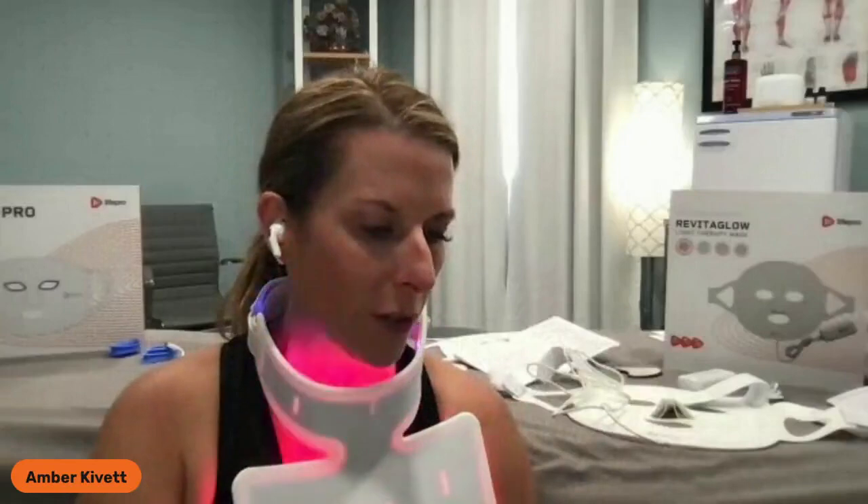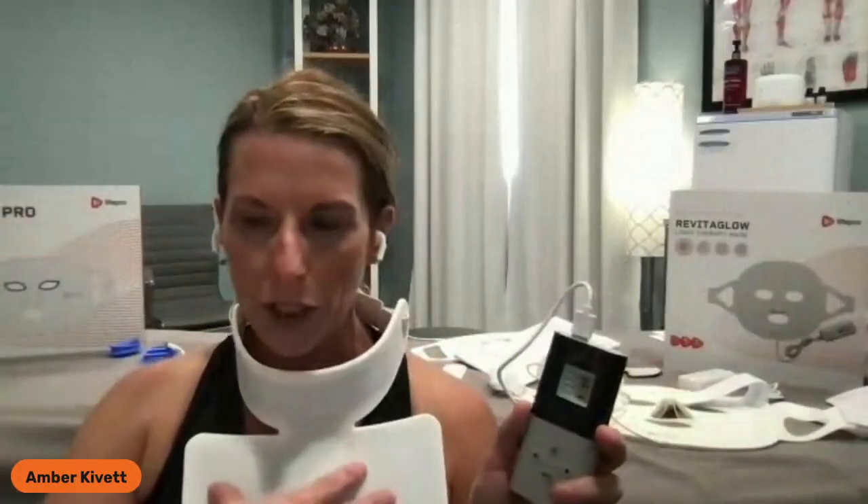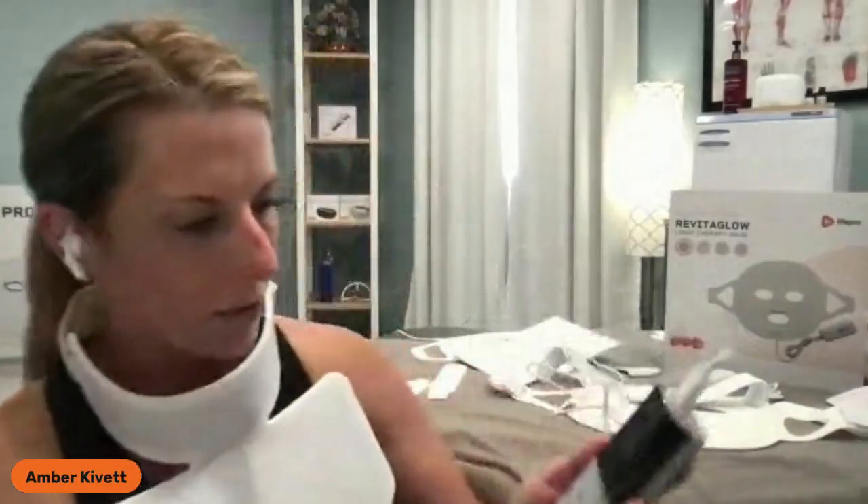We have a timer of up to 30 minutes — that's where our default time is. You can use this up to 30 minutes. Going into the modes: there's blue light, red light, and near infrared. Remember, near infrared — you can't see it with the human eye, so it doesn't mean it's broken, it means it's on. That is the deepest form of penetration you can have with wavelength photon energy. That is the remote and how it works with the neck and chest plate.